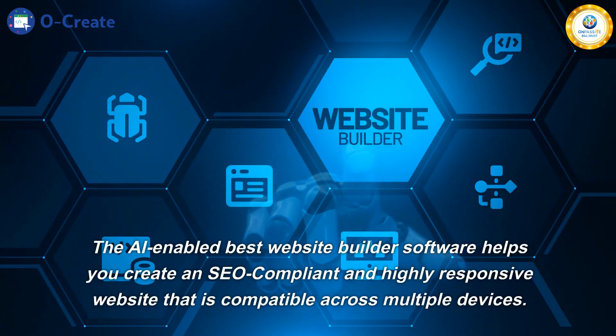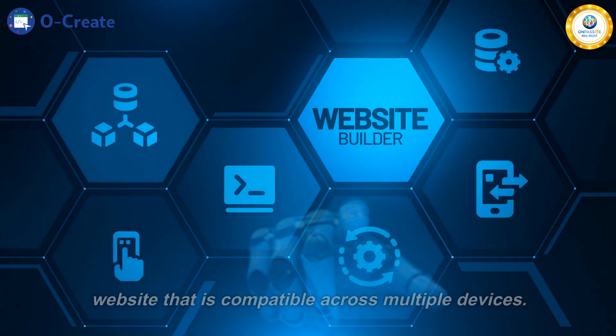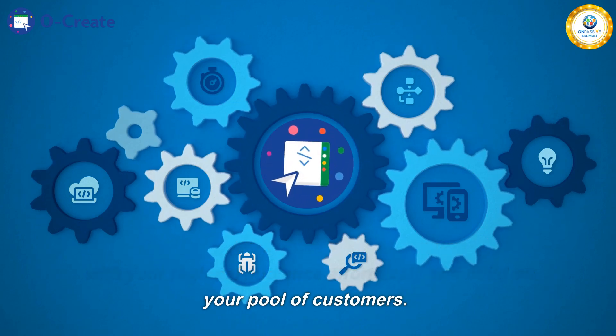The AI-enabled Best Website Builder software helps you create an SEO-compliant and highly responsive website that is compatible across multiple devices. The multilingual feature of Ocreate lets you connect with your regional audience effortlessly and build on your pool of customers.